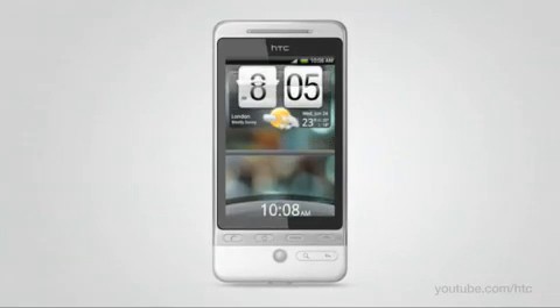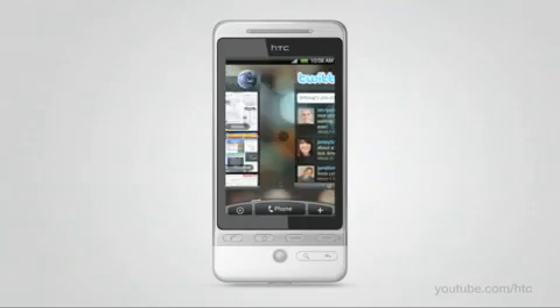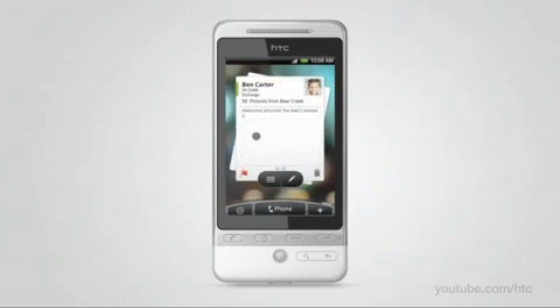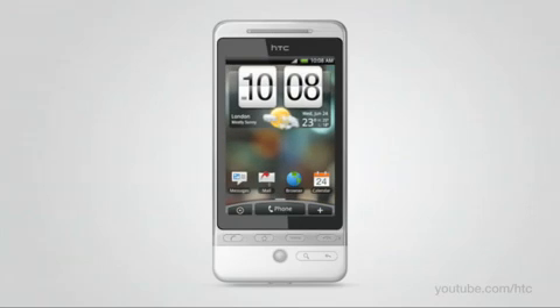With HTC Hero, you can create a phone that is just right for you. Unlock your HTC Hero and take a first look at the home screen. It's composed of seven customizable panels. Move along the panels with a simple swipe of your finger, and note that you don't have to dig through menus or even icons to access your favorite content. On the Hero, it's all right on the surface.